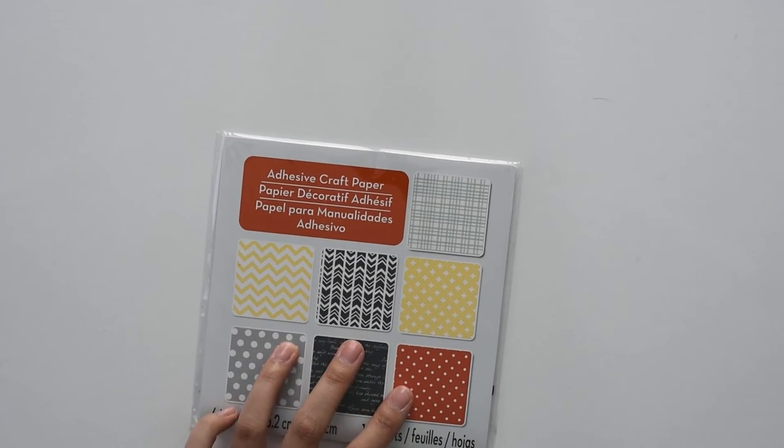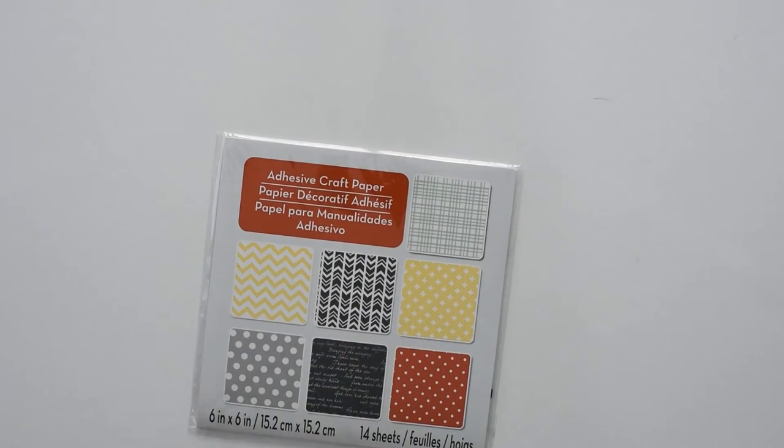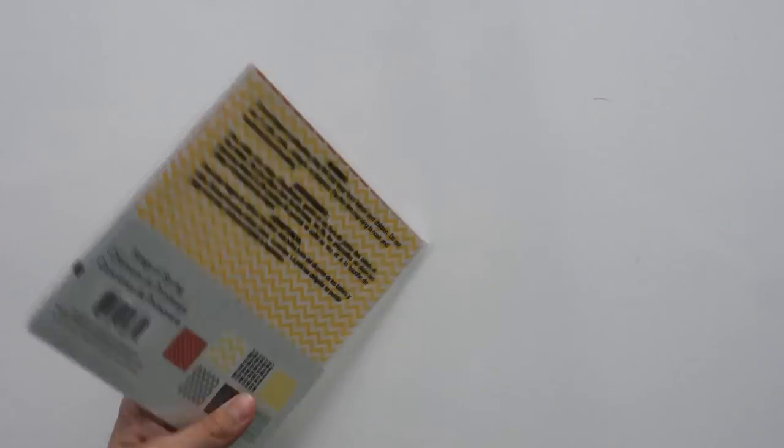Also included is this adhesive craft paper. There are 14 sheets and you can cut out whatever shape you want — it's basically sticker paper with patterns.